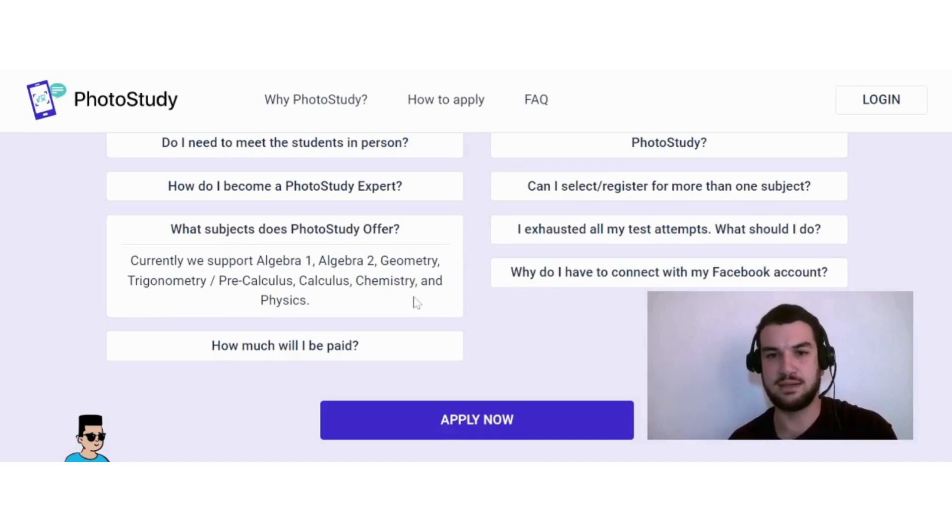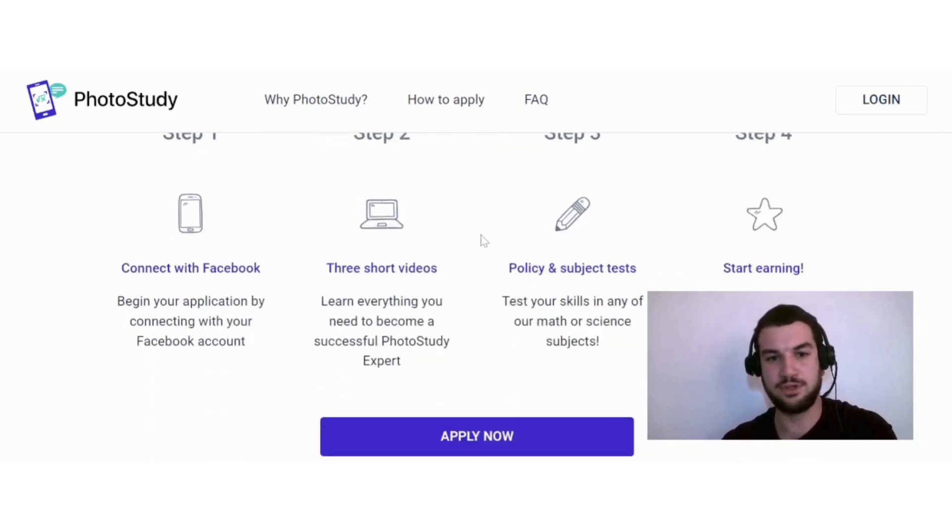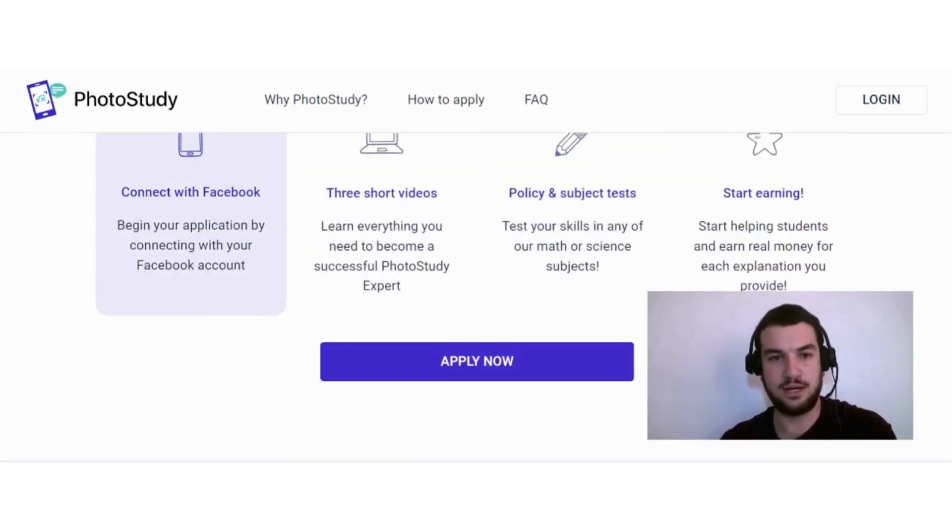What's nice is you can sign up for more than one subject. If this sounds like an interesting way to potentially earn money online, you might be wondering how to apply. Step one is to connect with Facebook — begin your application by connecting with your Facebook account.